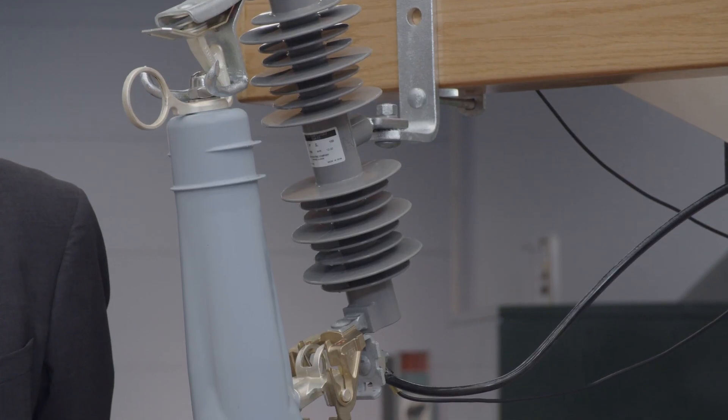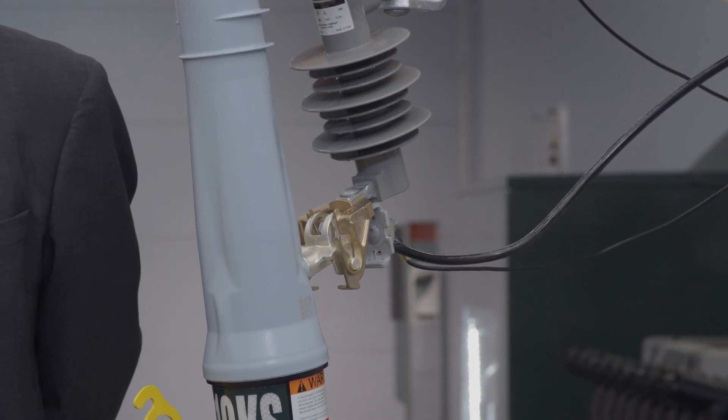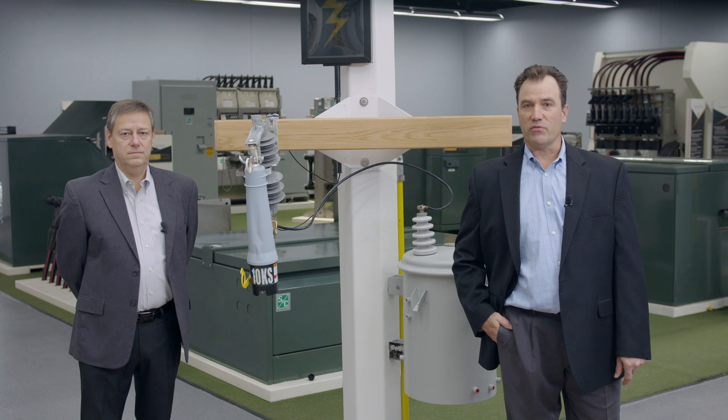Marshall, thank you so much for all that great information. And thank you all for joining us today. We hope that you've enjoyed our virtual launch of our revolutionary new product, the VacuFuse 2 Self-Resetting Interrupter. To learn more, please reach out to your local S&C sales representative and visit snc.com/VacuFuse.